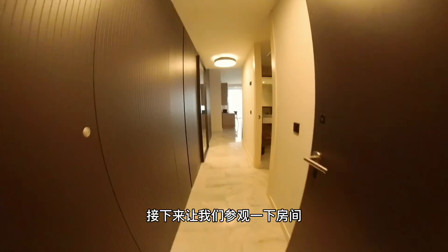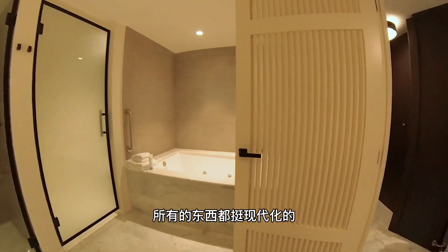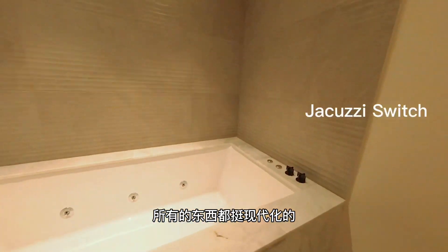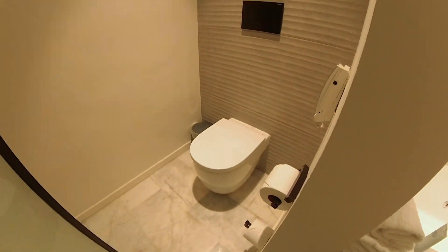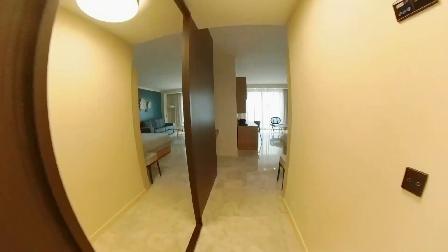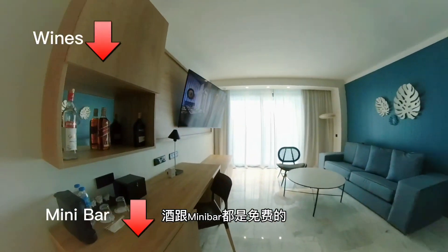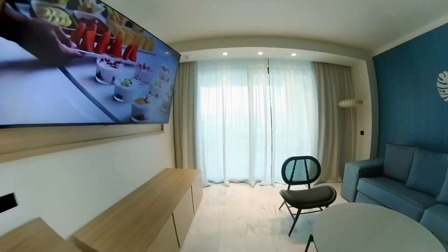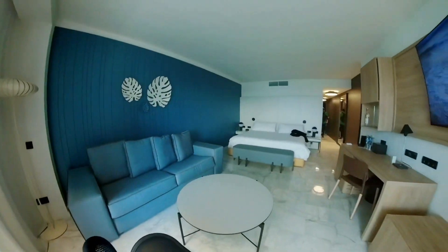Next let's take a look at how our room looks. As you can see, everything is all brand-new and it is all modern style. Wine and mini bars are all free of charge.